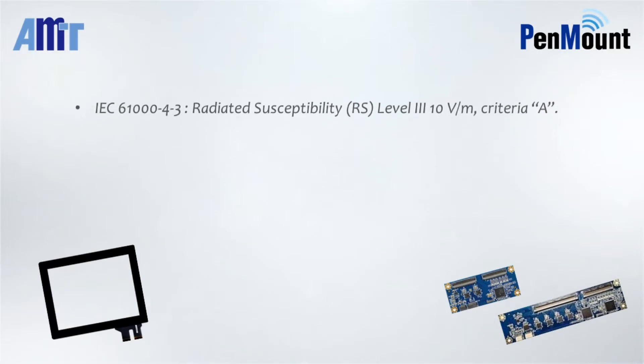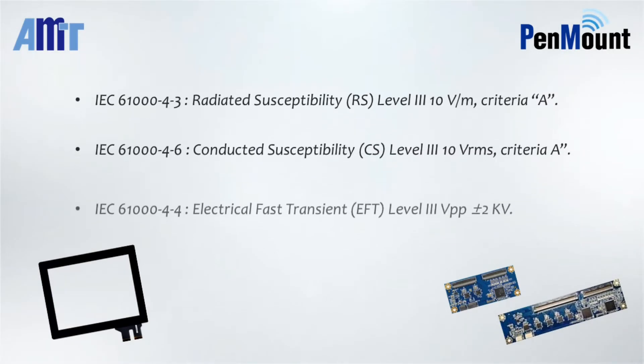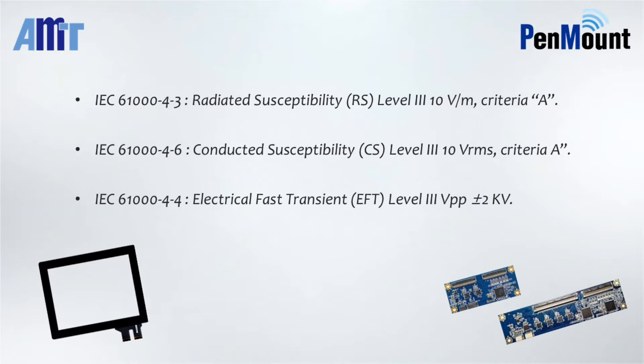AMT PCI touch panels, paired with PenMount PM1X10 series controllers, pass the following EMC test items including radiated susceptibility, conducted susceptibility, and electronic fast transit tests.